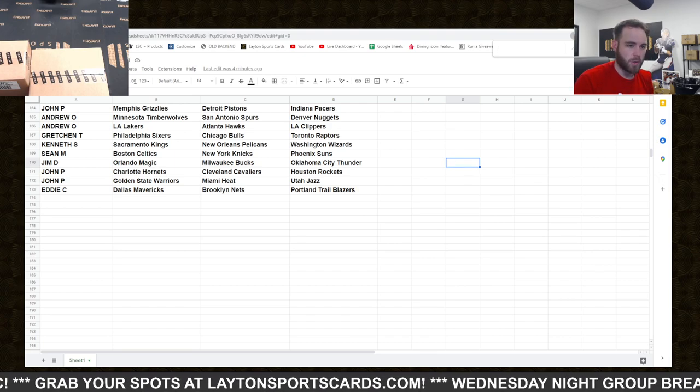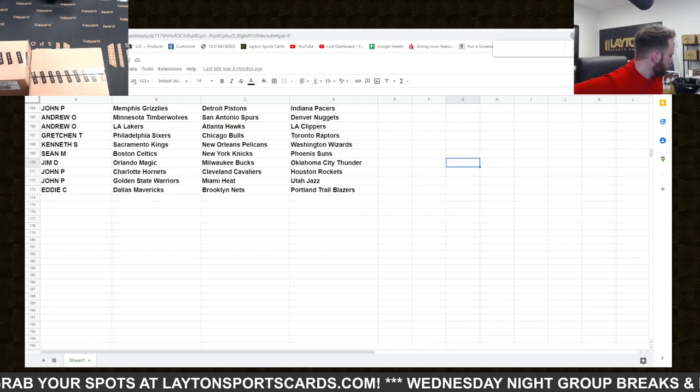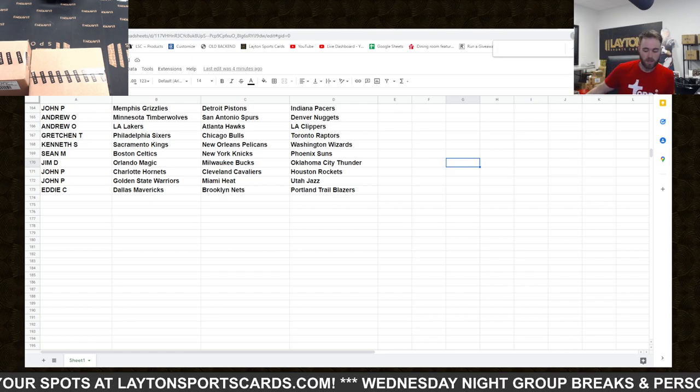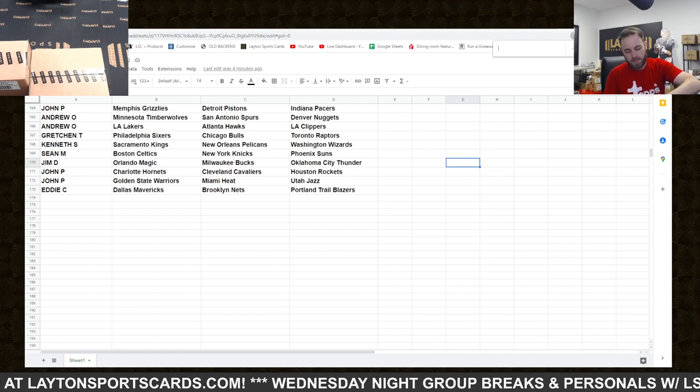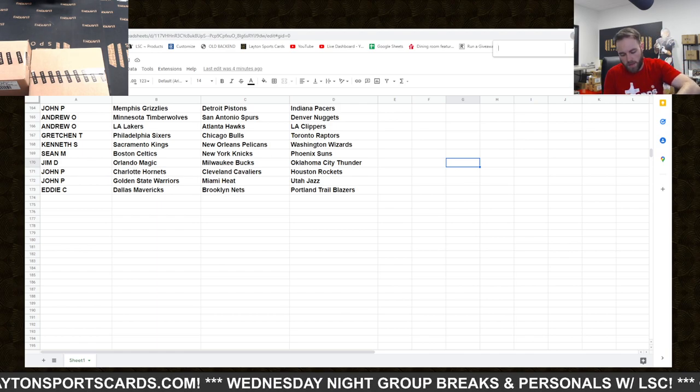I did drop the link. They're always available under the results tab of LatentSportsCards.com for any of the randoms. Good luck everybody. Some sleeves ready here. Let's see what we got. We'll start with Immaculate, and then we'll do Flawless after.